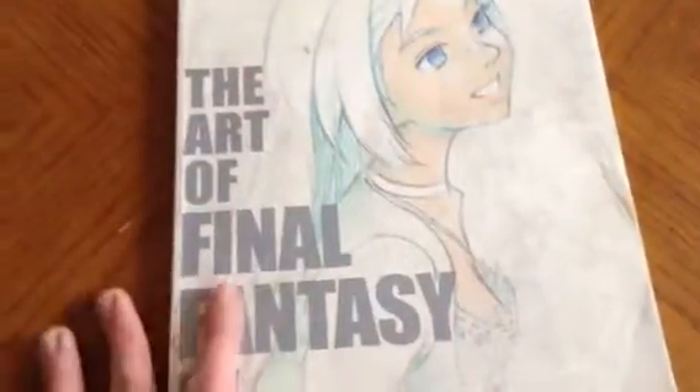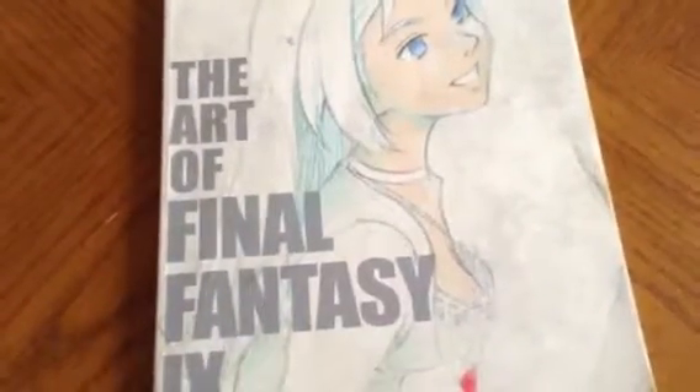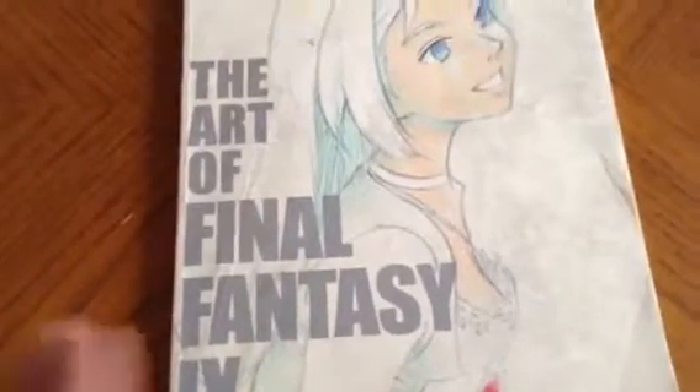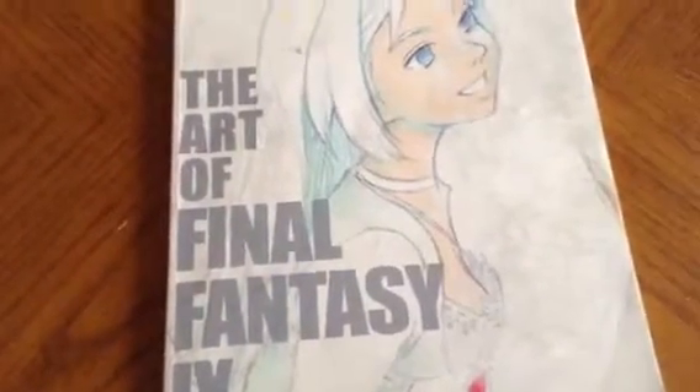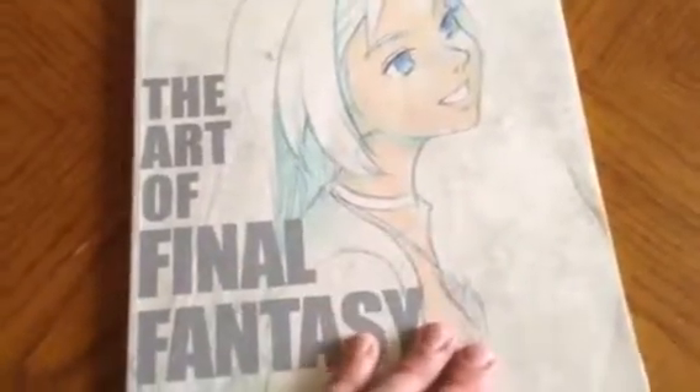I bought this art book at EB Games years ago because I have fallen in love with Final Fantasy 9. I've bought tons of merchandise such as a Vivi plushie, a calendar, and other things. I picked this art book up for $20, which is very fantastic. So we are going to open this.